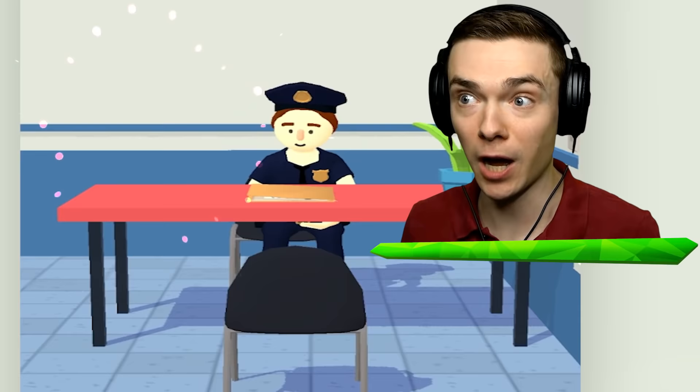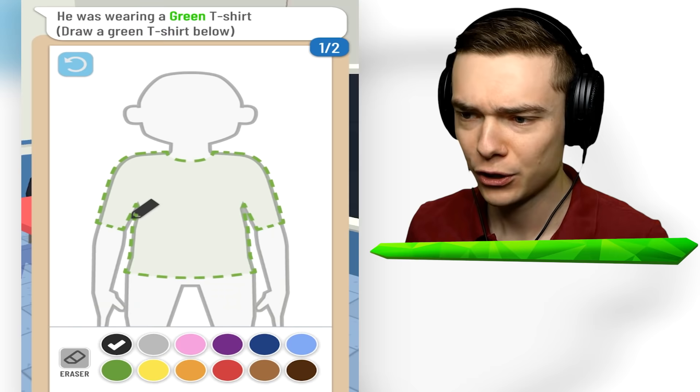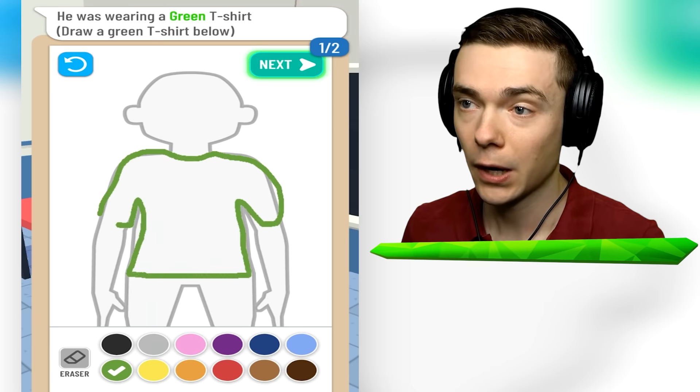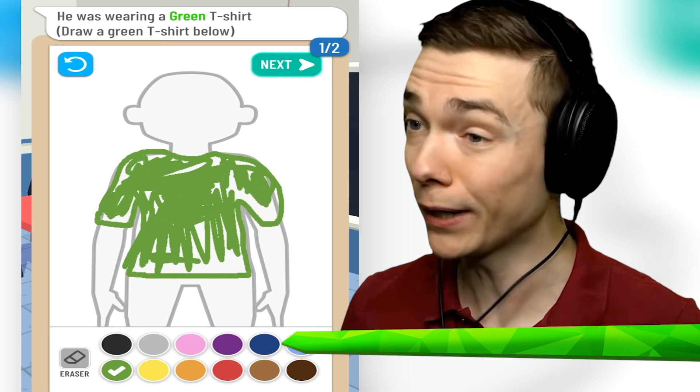Today we are playing as this cop and we're gonna draw criminals to get them arrested. This criminal was wearing a green t-shirt, so let's select green and draw a shirt just like that. Maybe it's like the Green Goblin or something. We're gonna draw the most dangerous criminals - the more we draw, the more dangerous they get, and we gotta lock them up. Let's see if this works.